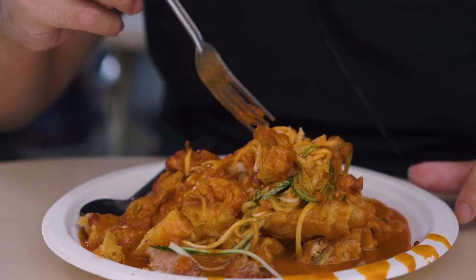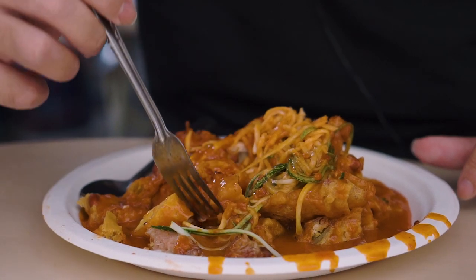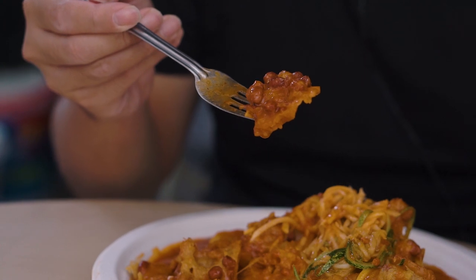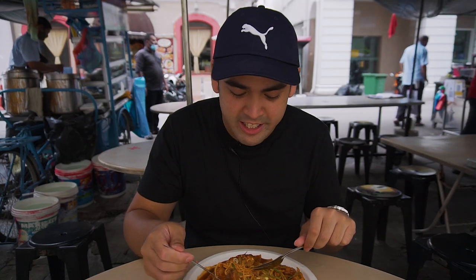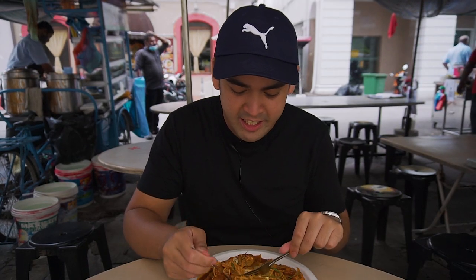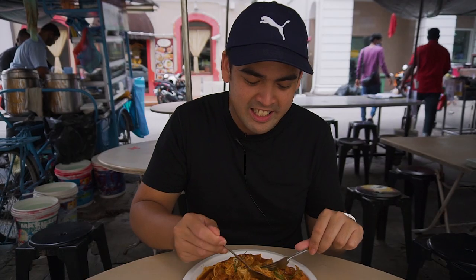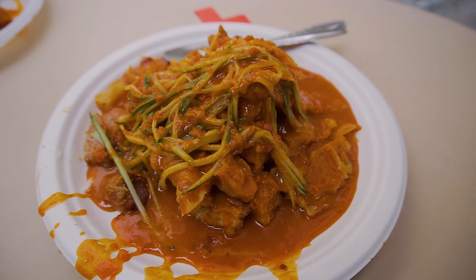So many different textures going on — soft, crispy, crunchy, deep-fried, creamy. The vegetables in there are very, very tasty with so many flavours: sweet, spicy, sour and savoury all in just one plate. This is definitely a must-have in Penang.